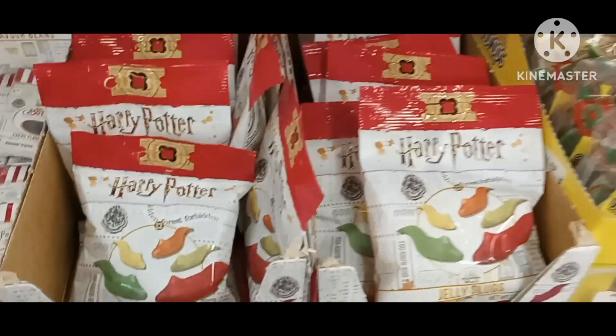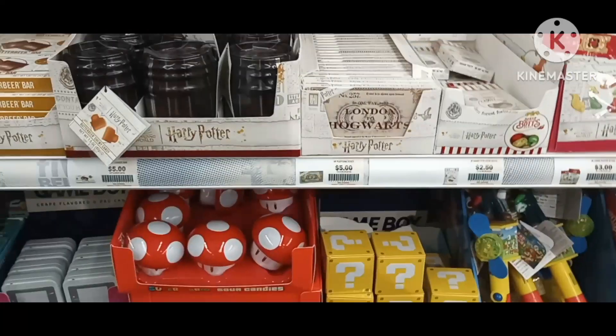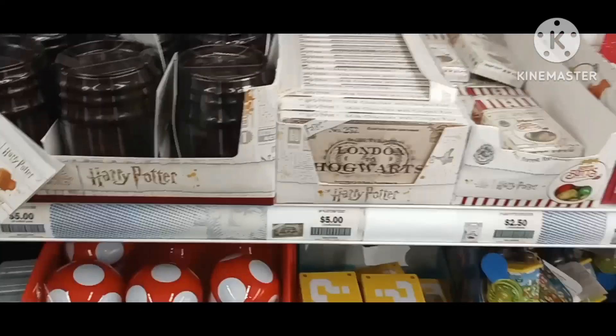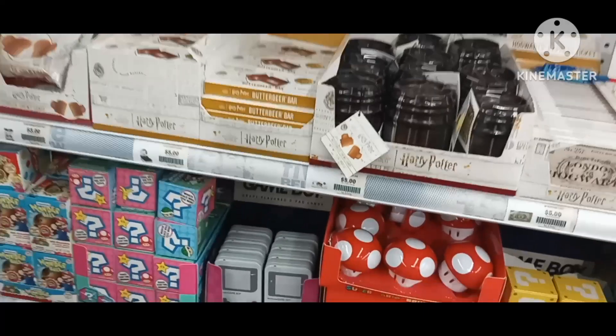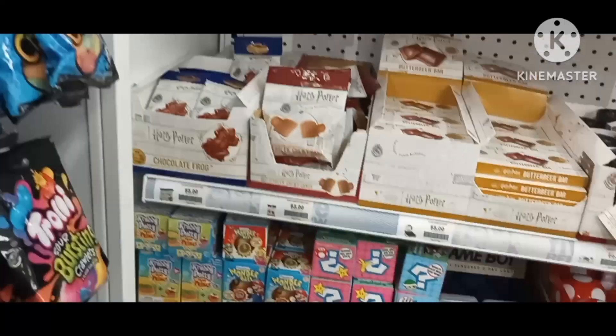Harry Potter gummies — got Hogwarts candies and flavors and chocolates and a whole bunch of Harry Potter stuff up here.